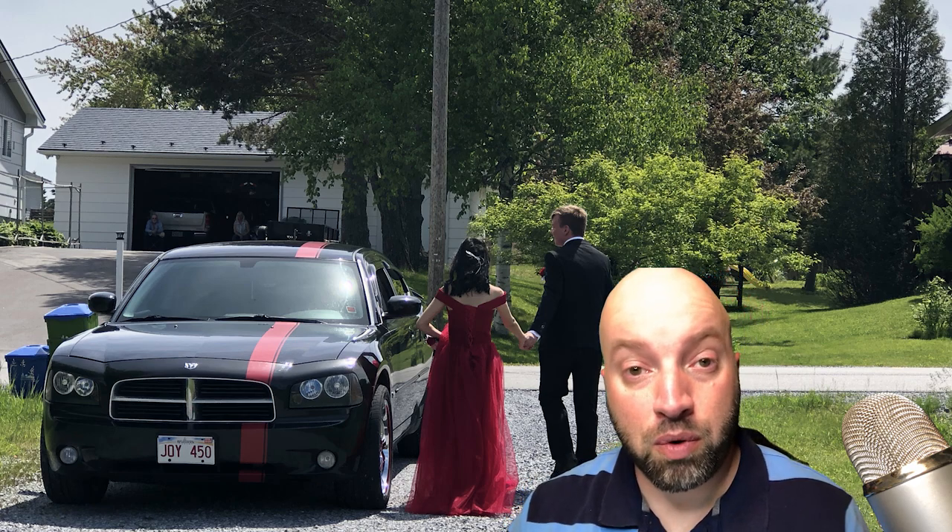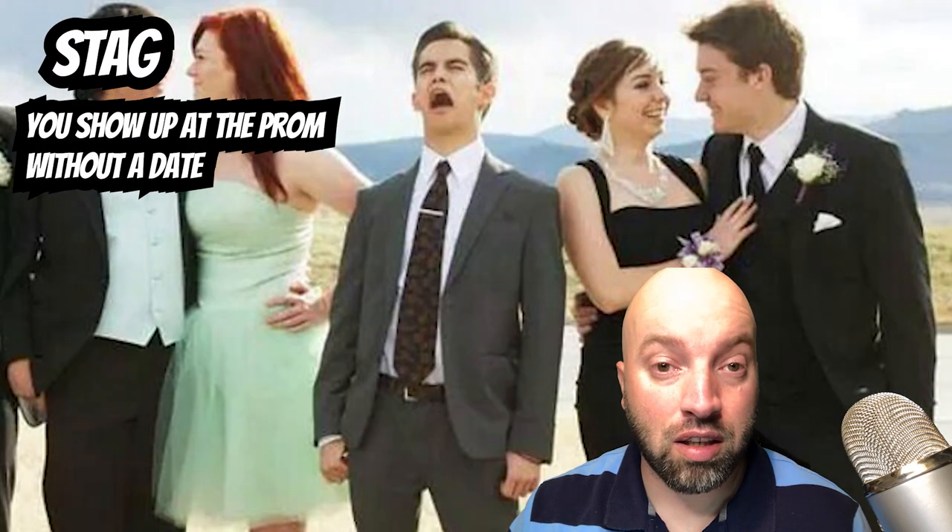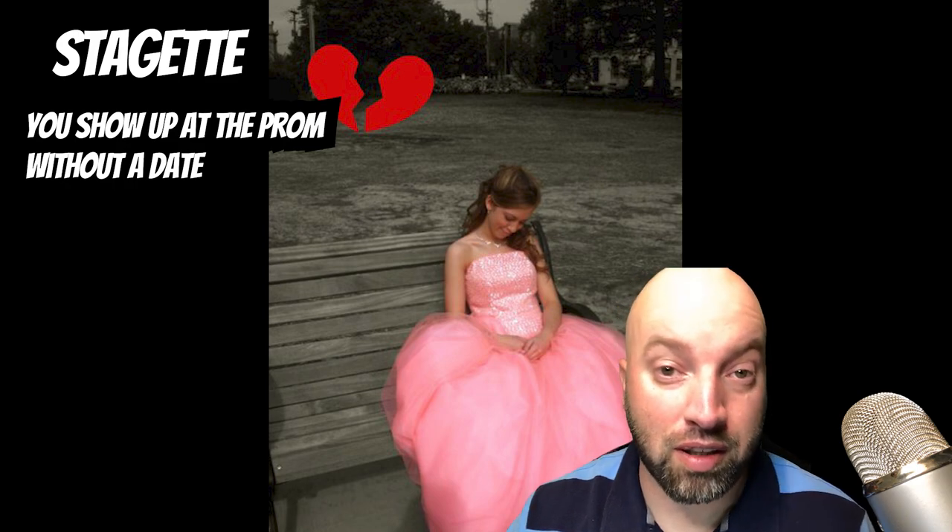If you don't have a date and you still want to go to prom, you're what is known as a stag for a boy, or for a girl, stagette. It's when you attend the prom by yourself with no date.